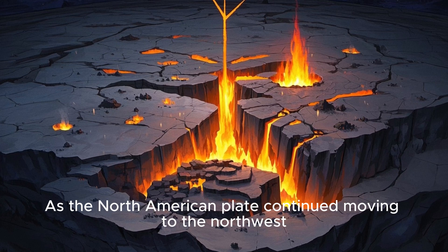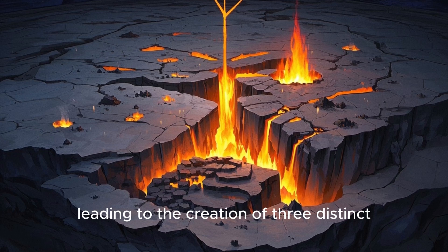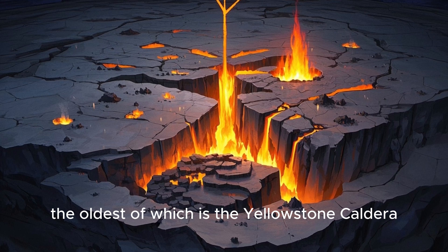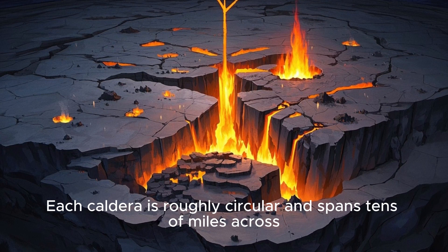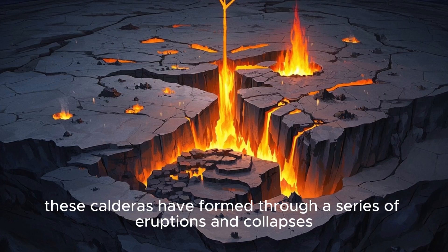As the North American plate continued moving to the northwest, the hotspot remained stationary, leading to the creation of three distinct calderas, or collapsed volcanic craters, the oldest of which is the Yellowstone caldera. Each caldera is roughly circular and spans tens of miles across. Over the past two million years, these calderas have formed through a series of eruptions and collapses.